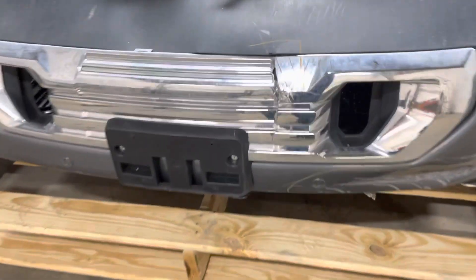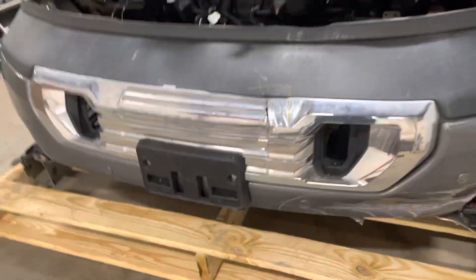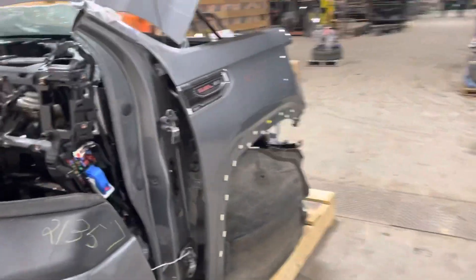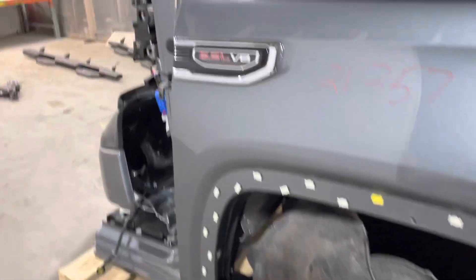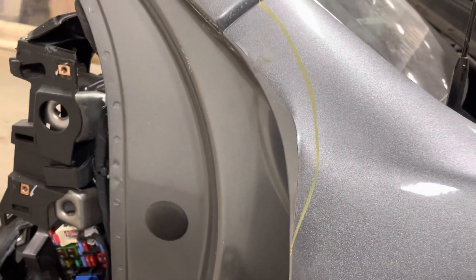Front bumper is damaged. Got the 6.2 liter engine, got your fender liners, this passenger side fender is damaged up here. The hood is good.